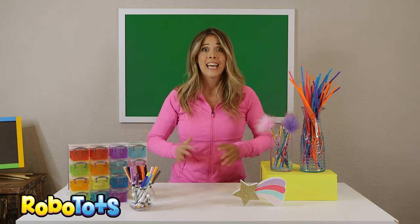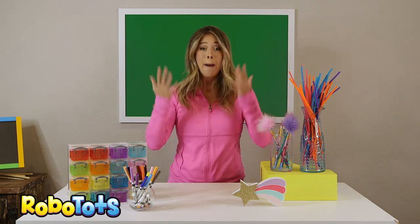Paw Patrol! Ready for action! Can you say Paw Patrol? Paw Patrol!